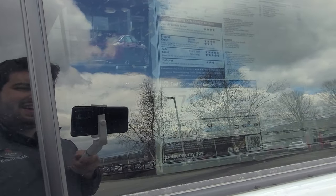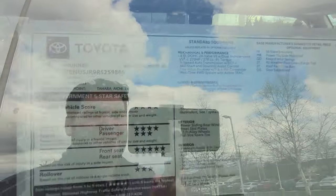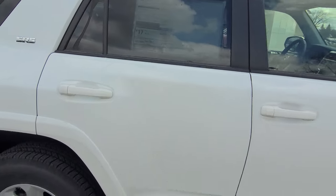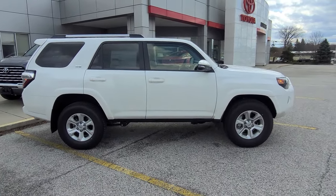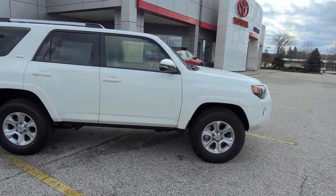Over here we can see the window sticker — apologies for the reflection. It's 17 combined: city is 16 and highway is 19. There are also a couple of option details here, and the MSRP price is listed right down there. What a sharp looking vehicle — this white is actually staying pretty clean. We just took it off the line to do this quick video.